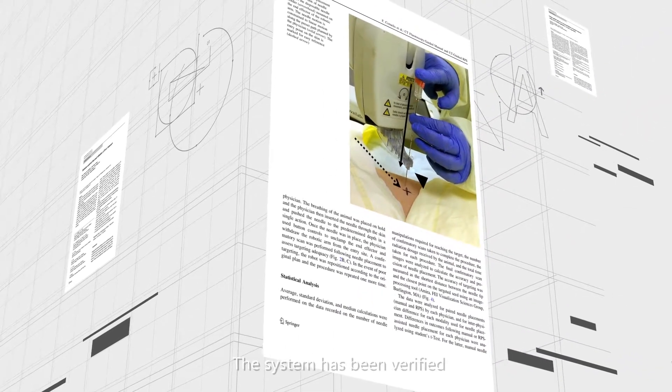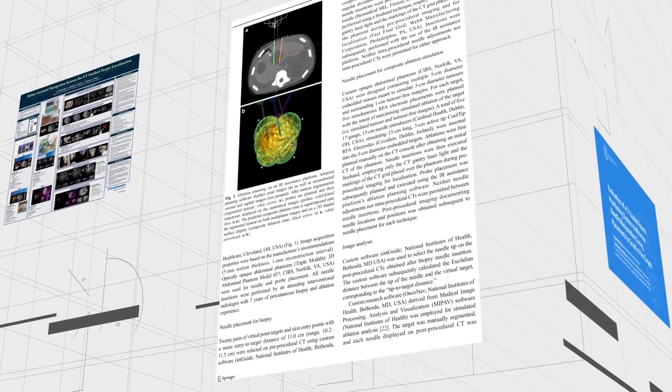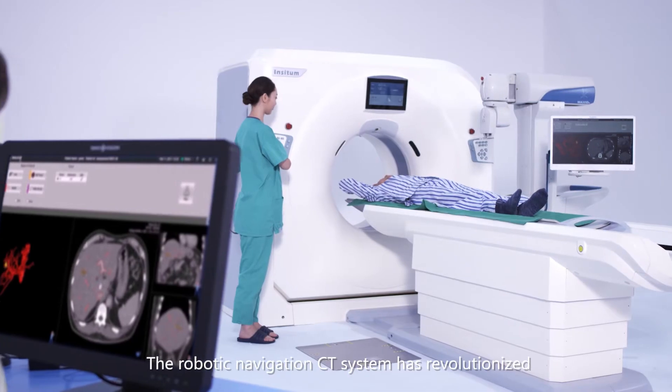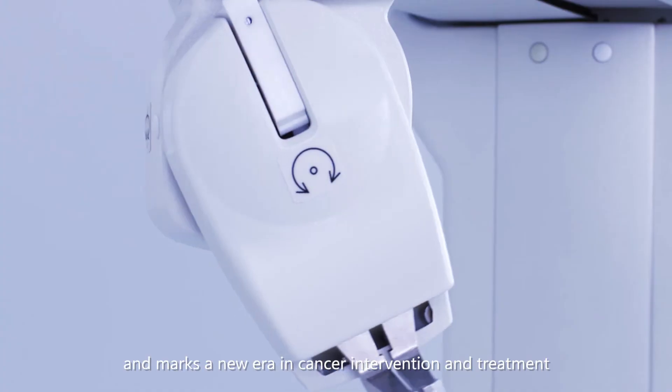The system has been verified by numerous clinical scientific researches and case studies, and has been proven to achieve the precise treatment of tumors with minimally invasive operation. The robotic navigation CT system has revolutionized the treatment process of tumor intervention and marks a new era in cancer intervention and treatment.